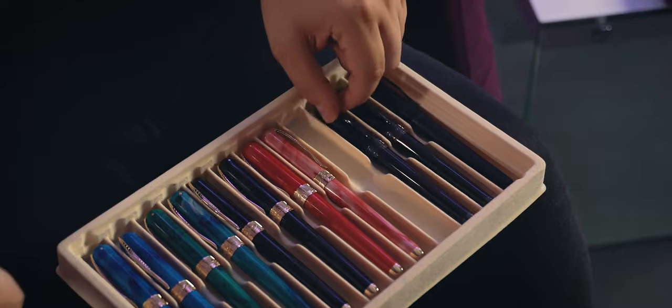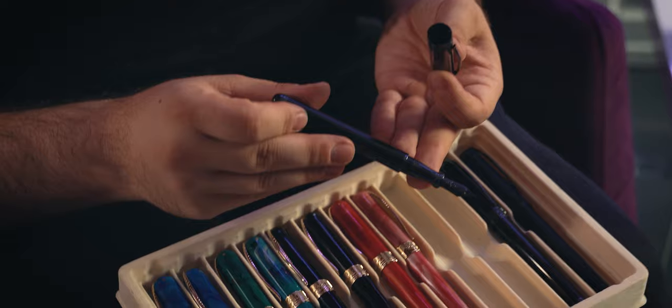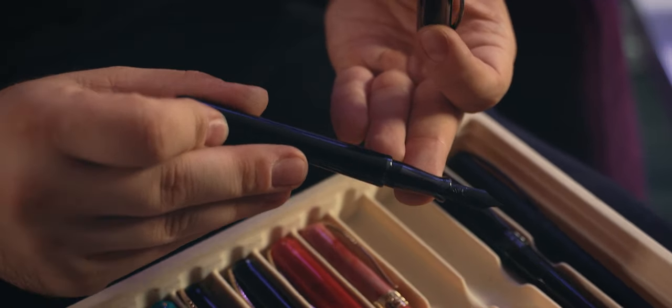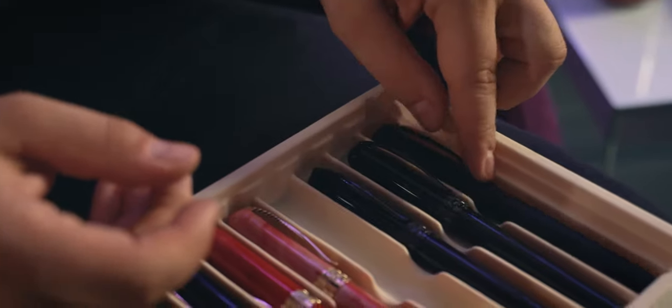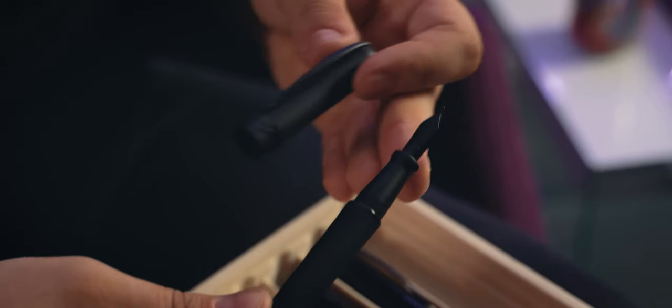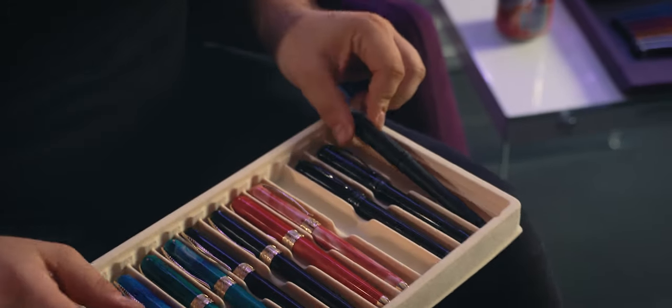We also have the Avatar Resin U-Air fully blacked out — a stealth-looking fountain pen like no other. This has a ton of texture. The resin and the beauty of the steel ruthenium-plated trims are very, very sought after right now.